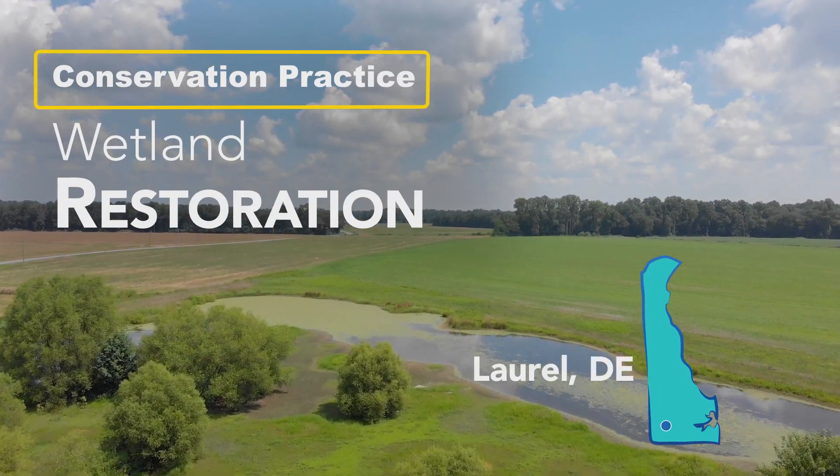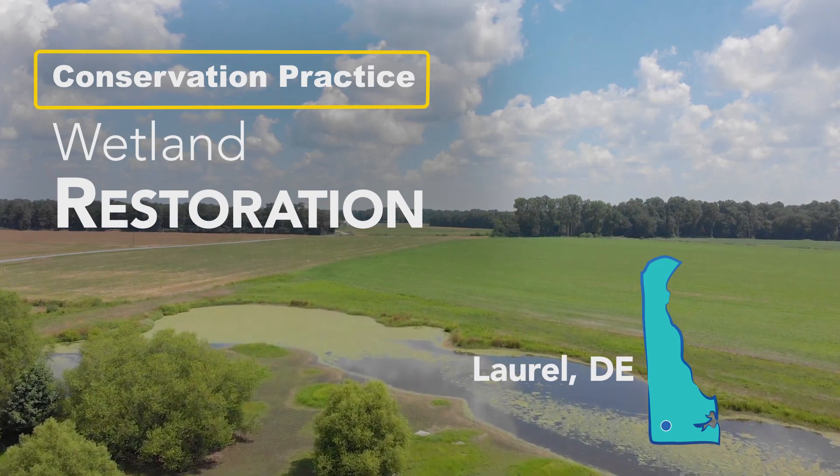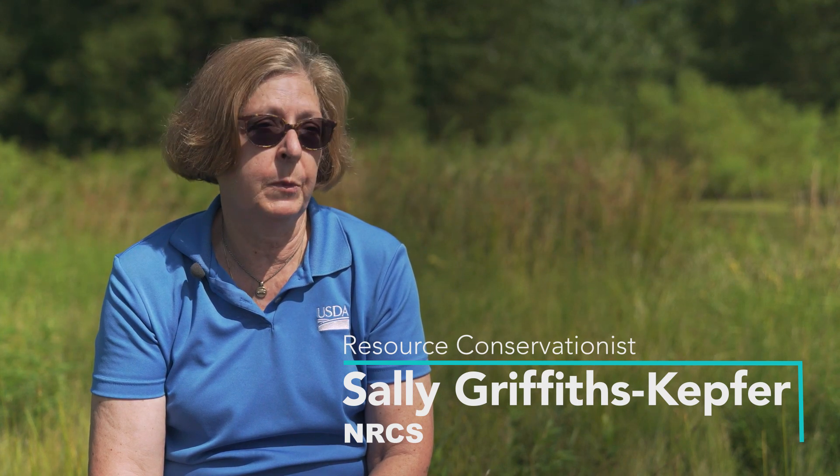Wetland restoration conservation practice is a practice we use to restore degraded or drained wetlands. We do that by restoring hydrology and the vegetation that used to exist before it was put into crop production.